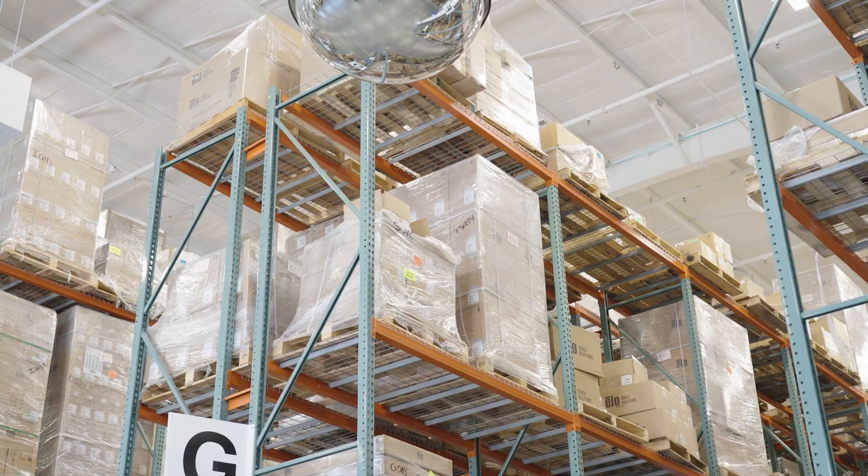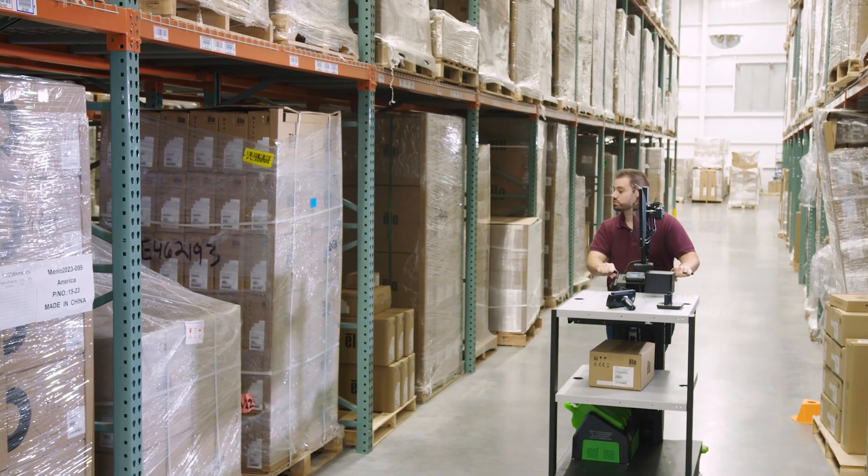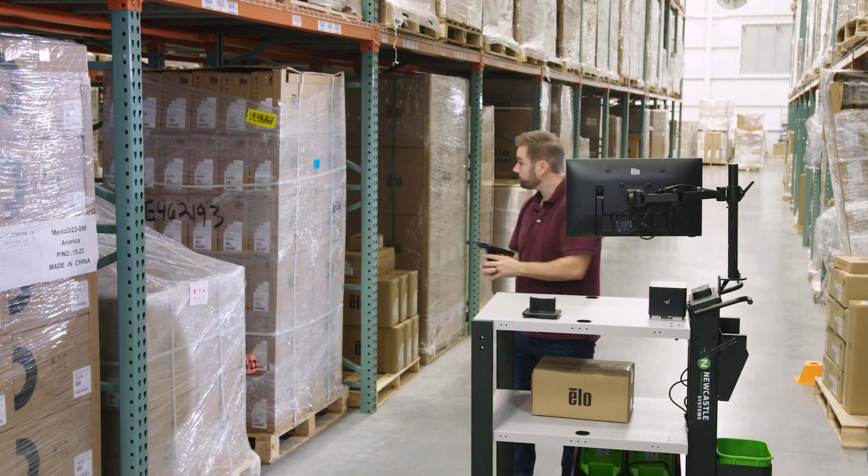As a warehouse professional, some of the things that we really like about the Newcastle Systems mobile carts are the ergonomics, but also the mobility and power. We have over 3,500 pallet locations, so one of the ways we utilize the Newcastle battery power cart and the ELO M50 handheld is in our cycle count program.